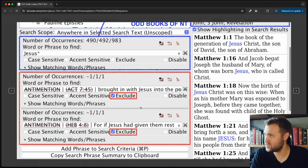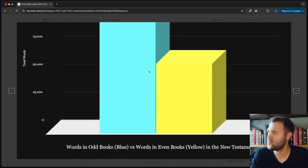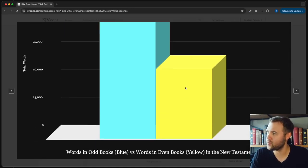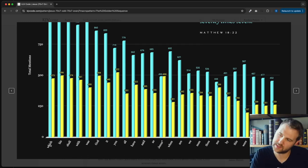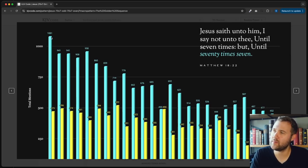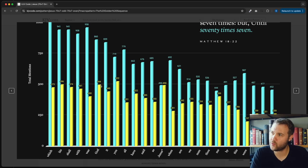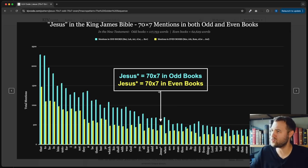If you go through this image gallery, you can see the screenshot proof of Jesus in both the odd and even books. Look at the difference in word counts: the odd books — Matthew, Luke, Acts, 1 Corinthians — versus the even books — Mark, John, Romans, all the way to Jude. That's a pretty big difference. And when you look at these charts, it shows how other words vary dramatically. For example, the word 'which' appears 1,081 times in odd books and 473 times in even books — literally over double. The word 'God' appears 860 times in odd books and 494 times in even books. That is a massive difference. And then when you get to Jesus — perfect: 70 times 7 mentions in both.